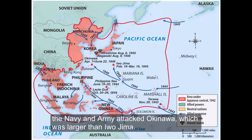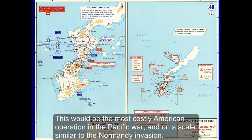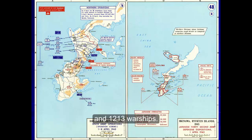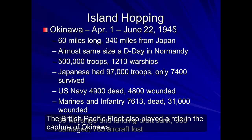The Marines then started using flamethrowers to destroy the caves and force the Japanese out. Following Iwo Jima, the Navy and Army attacked Okinawa, which was larger than Iwo Jima. Okinawa is 60 miles long and 340 miles from Japan — the central island of the Ryukyus. This would be the most costly American operation in the Pacific War, on a scale similar to the Normandy invasion. The United States committed over 500,000 troops and 1,213 warships. Here you can see the American landing places in blue and the Japanese defensive areas in red. The British Pacific Fleet also played a role in the capture of Okinawa.